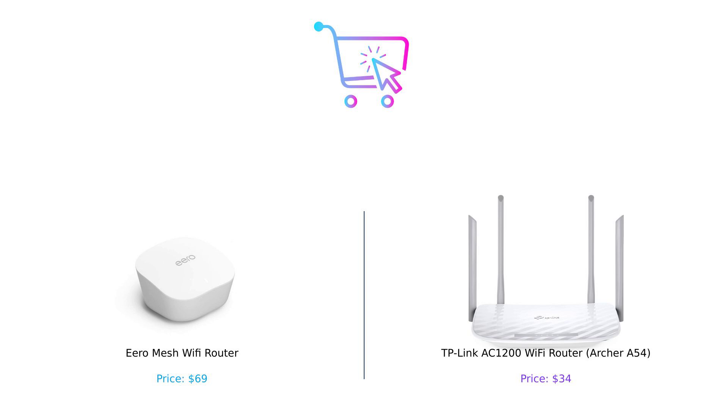Thanks for tuning in to BuySmart. Don't forget to like, subscribe, and leave a comment about which product you prefer and why. Product links are in the description. Until next time, keep buying smart and stay connected.